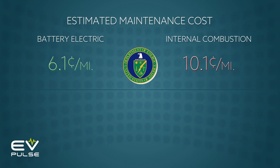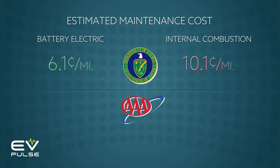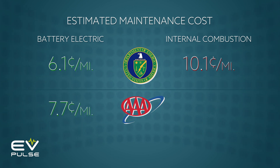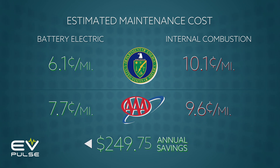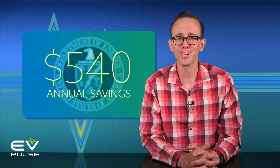And if you don't trust the government, AAA came up with pretty similar numbers. The organization estimates it costs 7.7 cents per mile to maintain an EV, compared to 9.55 cents for an ICE vehicle. Over the course of 13,500 miles — roughly how far the average American drives each year — that represents an annual savings of nearly $250. Applying the same math to the U.S. Department of Energy's figures results in an approximate yearly savings of $540, a much nicer number.